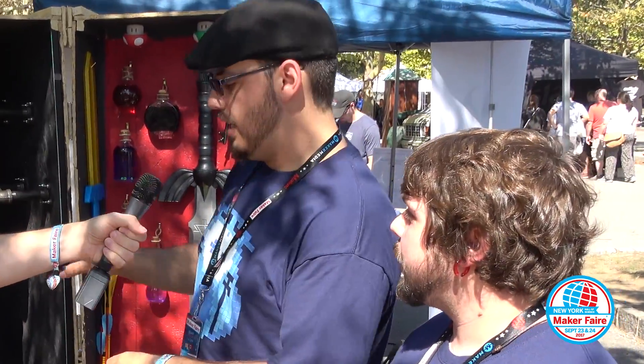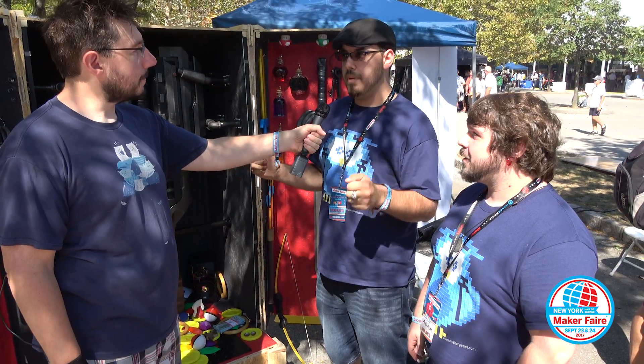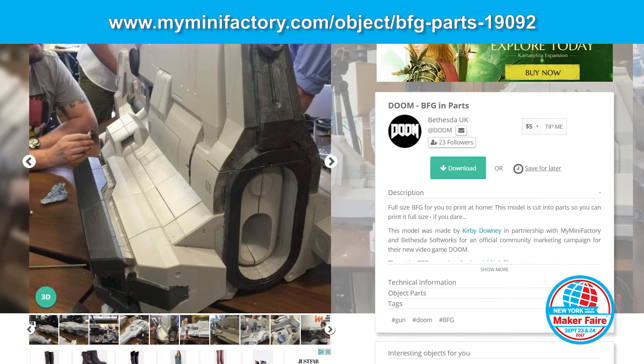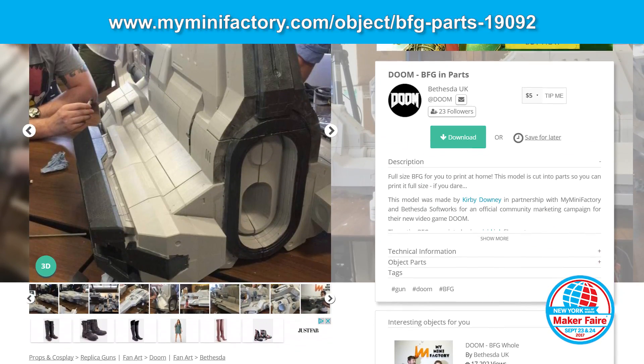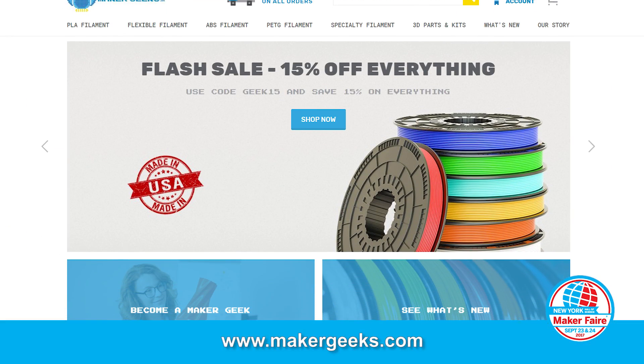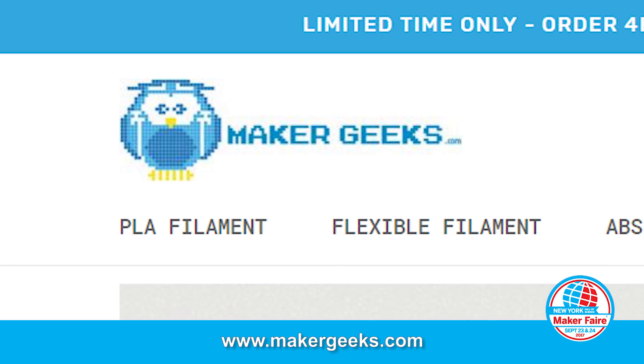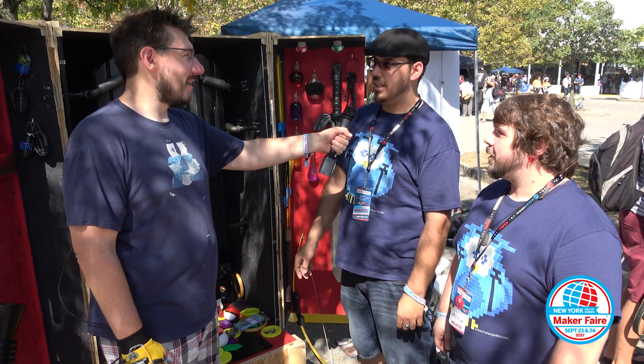I'm just a crazy fool who likes to print really big things. I started off with smaller projects like swords and little trinkets. But one day I was playing Doom and I went, wouldn't that be awesome to have? I saw that My Mini Factory made one, got in contact with them, and they actually helped me make this thing. And Maker Geeks helped me out by doing a lot of the filament. That's the reason why we're here on their behalf. It's just a really big gun — I really wanted to have it.